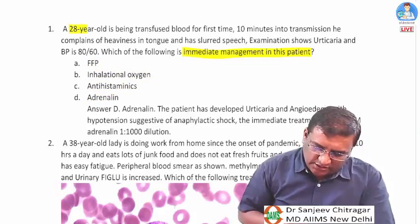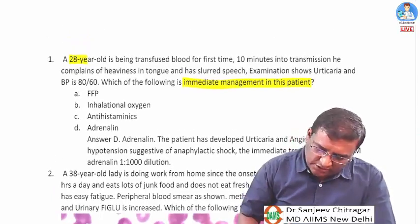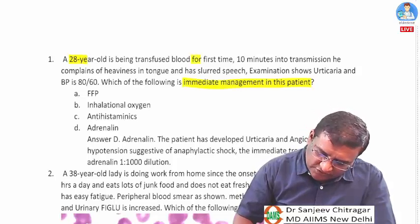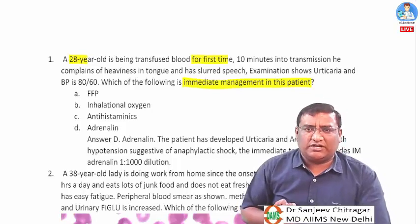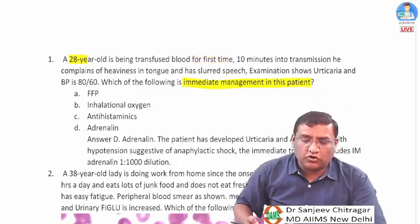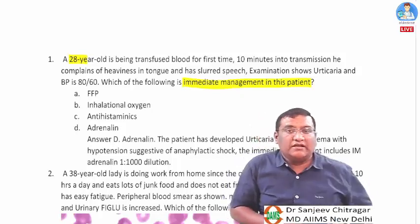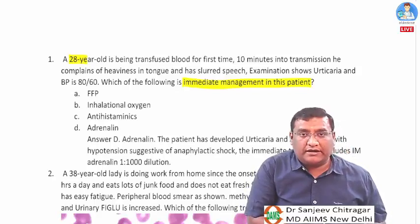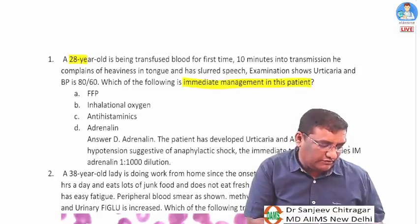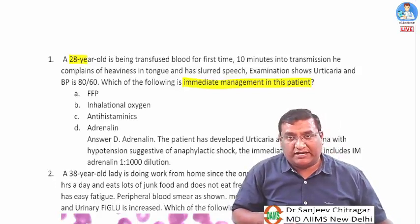A 28-year-old patient receives a blood transfusion for the first time. FFP would be given for DIC, inhalation oxygen for TACO or TRALI, antihistamine for allergies, and adrenaline for anaphylaxis. We need to determine which applies here.